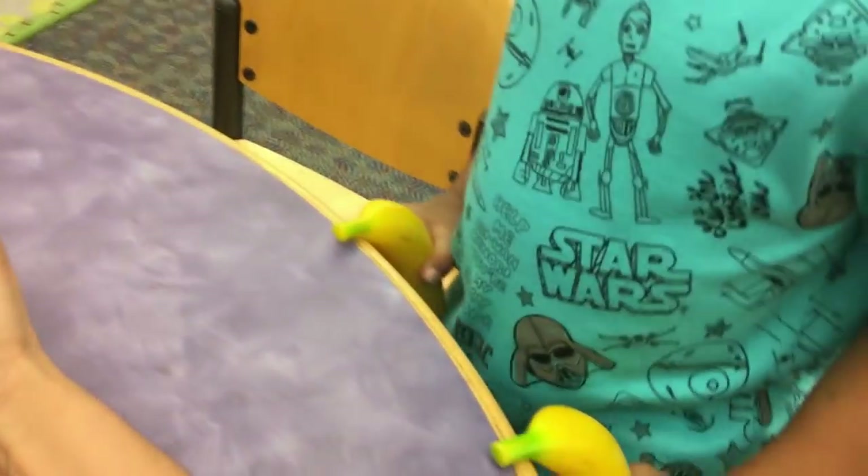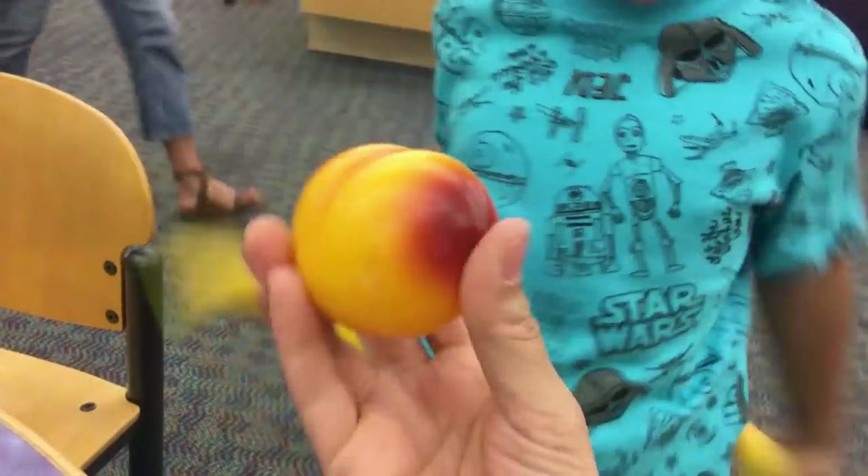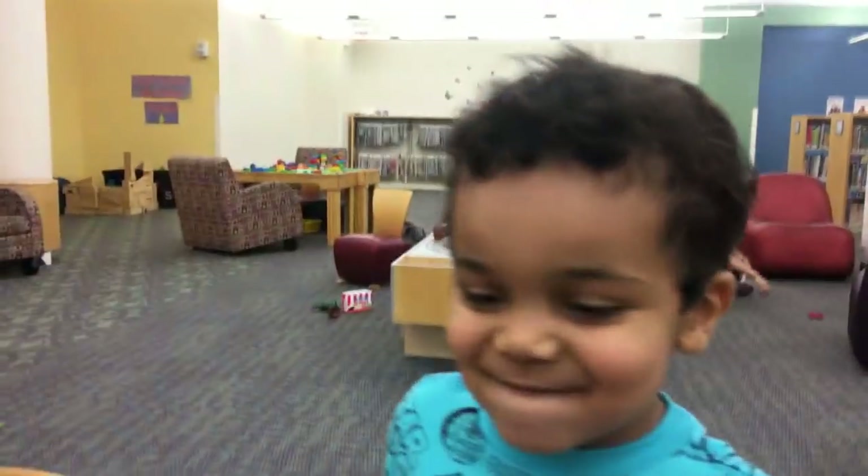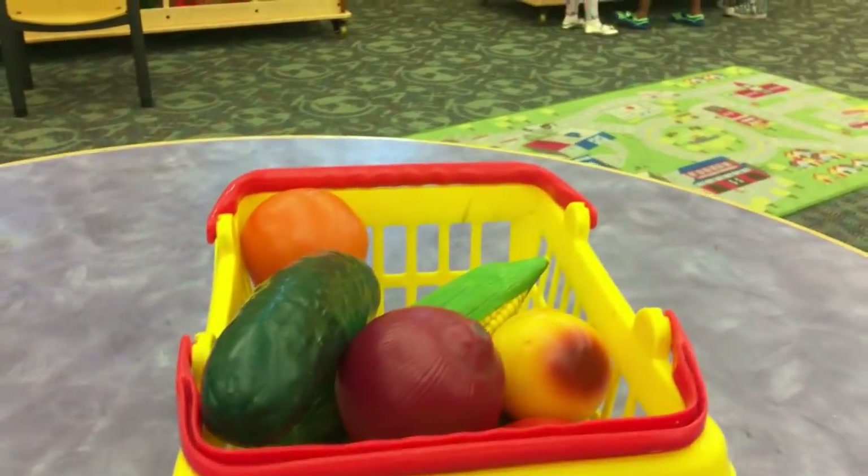And what's this? What is this? Neckering. Good job. You got all of these — throw them in the basket. How about we put them all in the basket and take it over there.